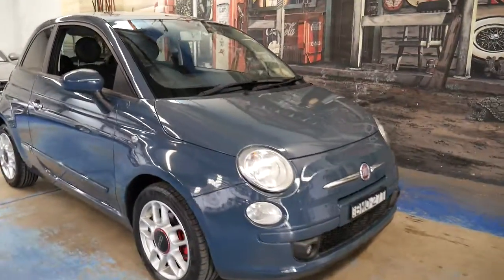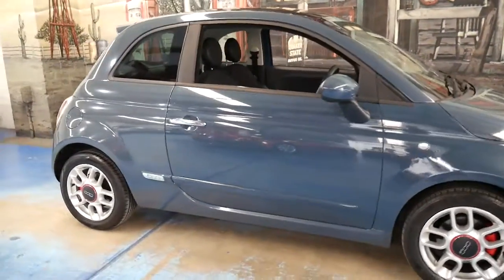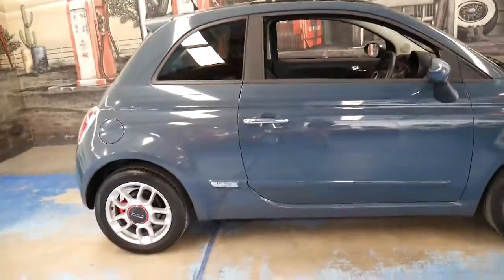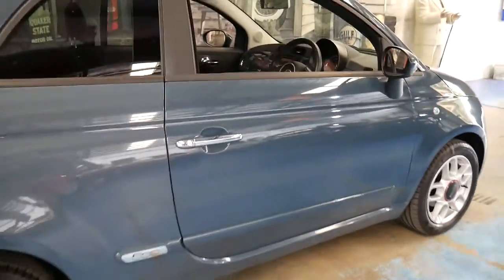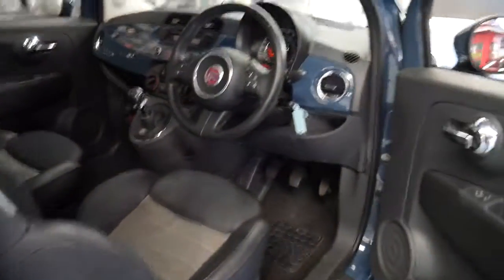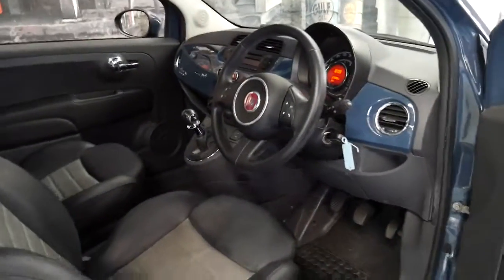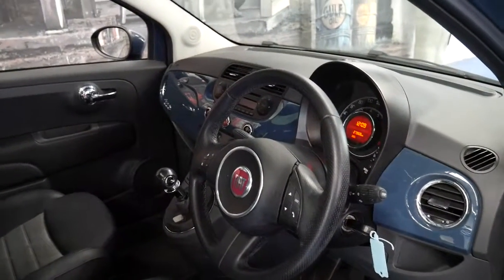This little Fiat 500 has got just 27,000 kilometres since new and it's a 2009 model. It's a six-speed manual and it's got a great service history to it. These cars are economical, reliable, they're easy to park, and this is an all-round great city car to have.